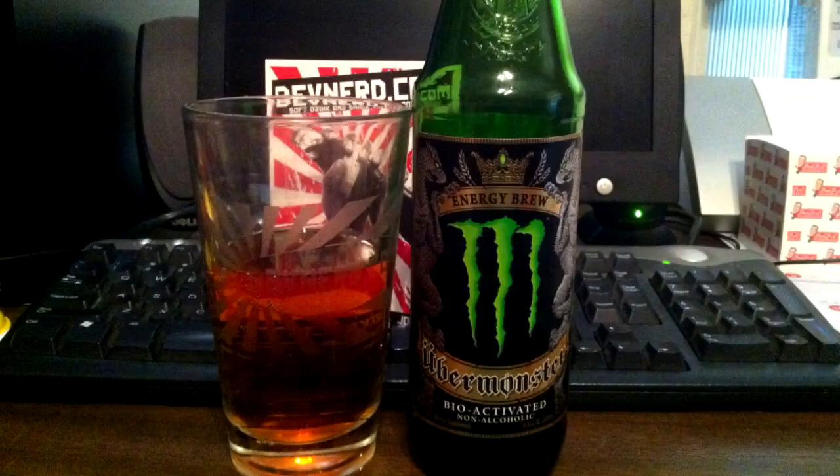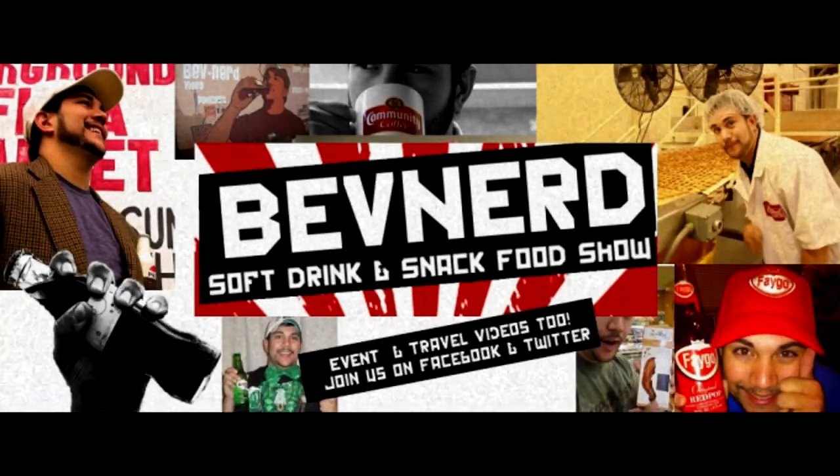On this episode of Bev Nerd Podcast, today I review Monster's Uber Monster Energy Brew — bioactivated, non-alcoholic energy supplement. Hey everybody, welcome to Bev Nerd Podcast. I'm your host Jason, the Bev Nerd Coleman. This is episode 132.